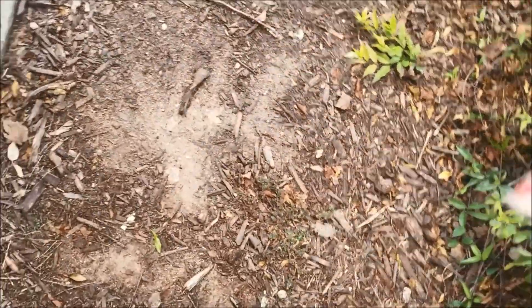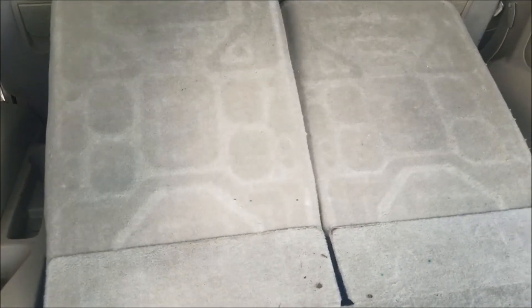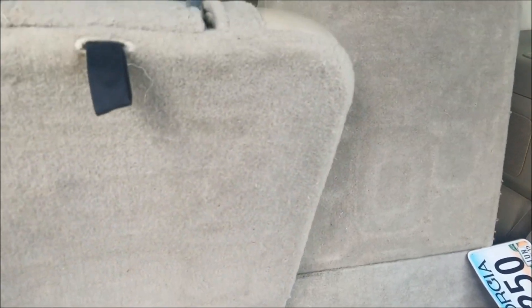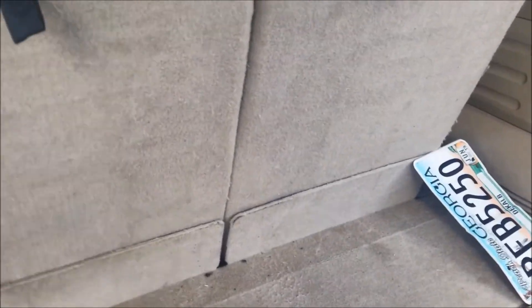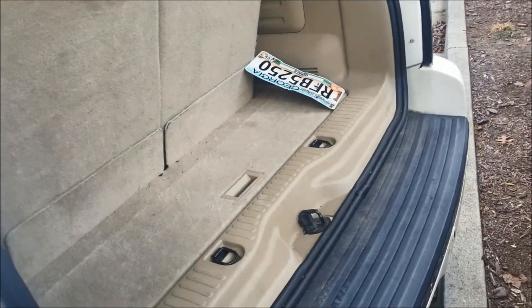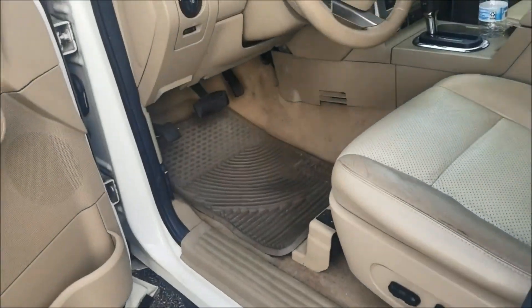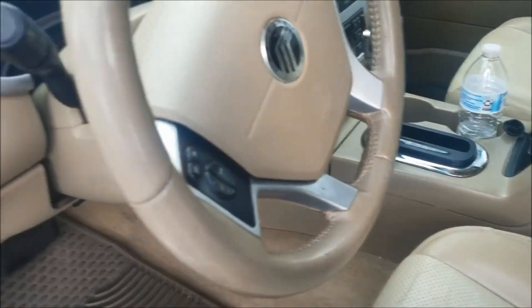Nice and clean, and it's got third row as well. Let me go ahead and show y'all — the seats fold up. So now it's third row. I paid about $3,400 in it, might as well say. Hopefully we can sell this bad boy in a minute. Thanks for watching y'all, catch y'all in a minute.